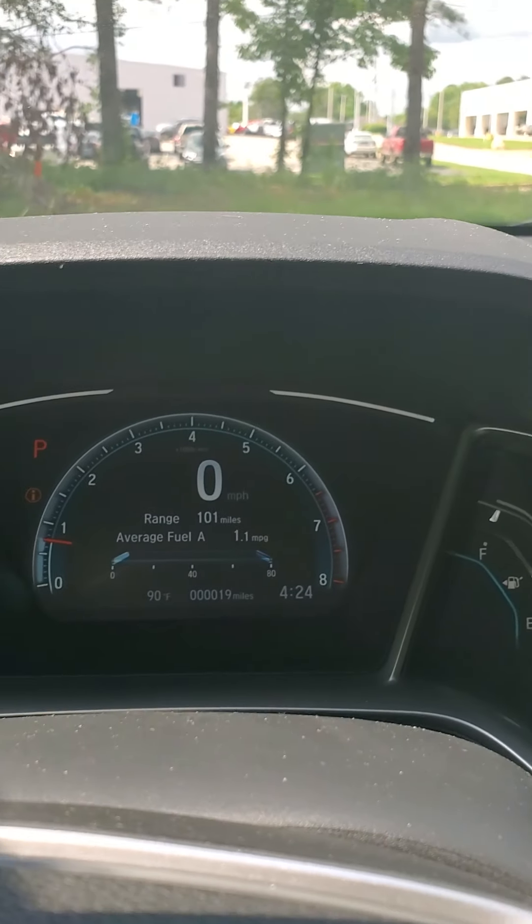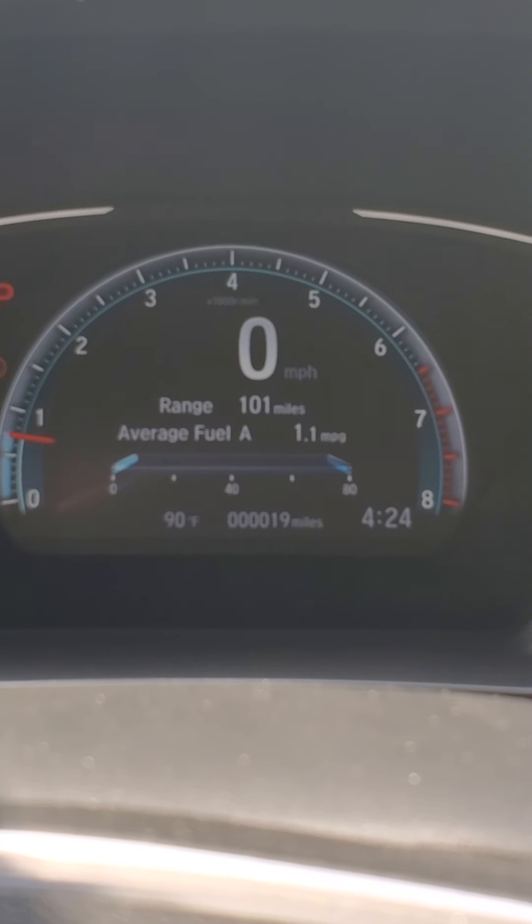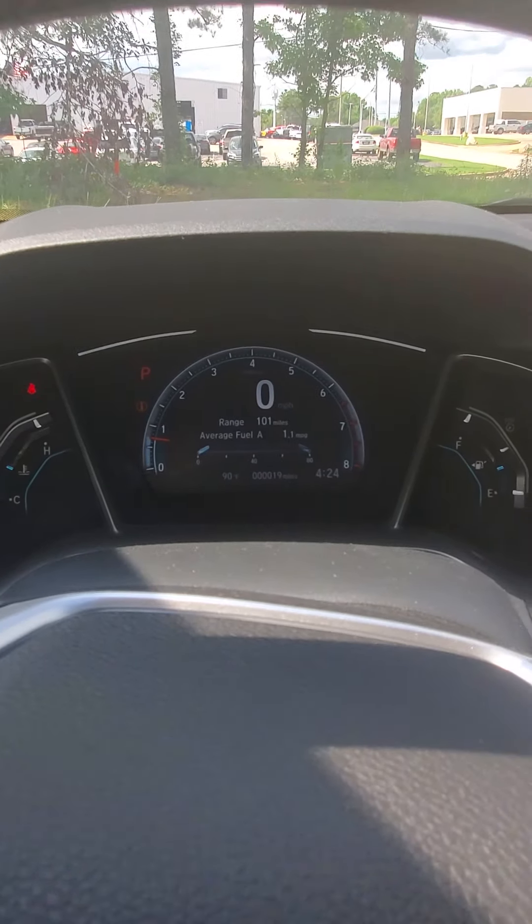This vehicle only has 19 miles on it — let me zoom in a little bit on that for you. It has 19 miles and there are no check engine lights on.